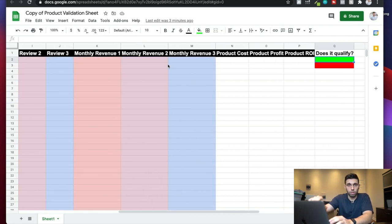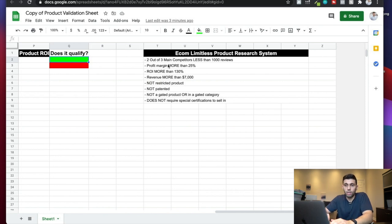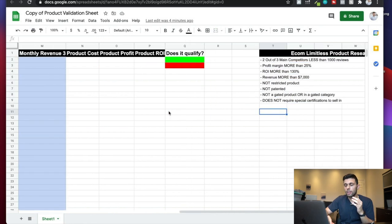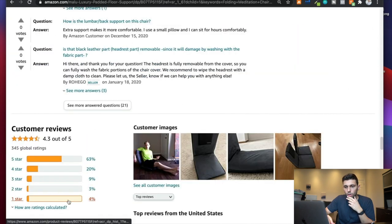The criteria on the validation sheet are: two out of the top three competitors have fewer than 1,000 reviews; profit margin more than 25%; ROI more than 130%; revenue more than $7,000 for all three competitors; it's not a restricted product; it's not a patented product; it's not in a gated category; and it does not require any specific certifications to sell. If any of these don't pass, put a red box next to that product line. This gives you all the data in one place so you can make an informed decision.